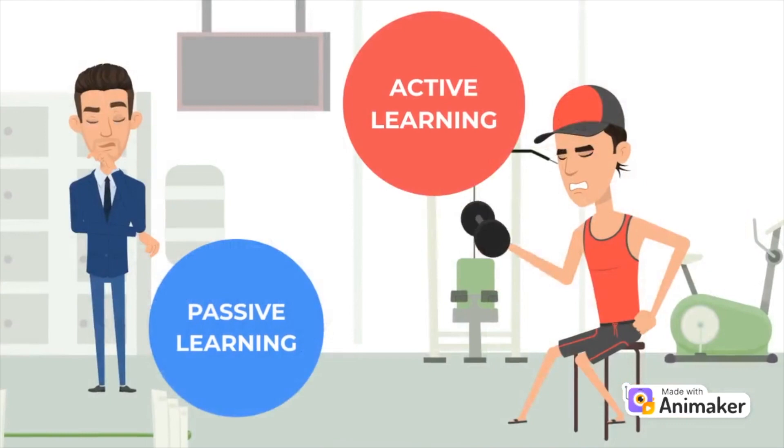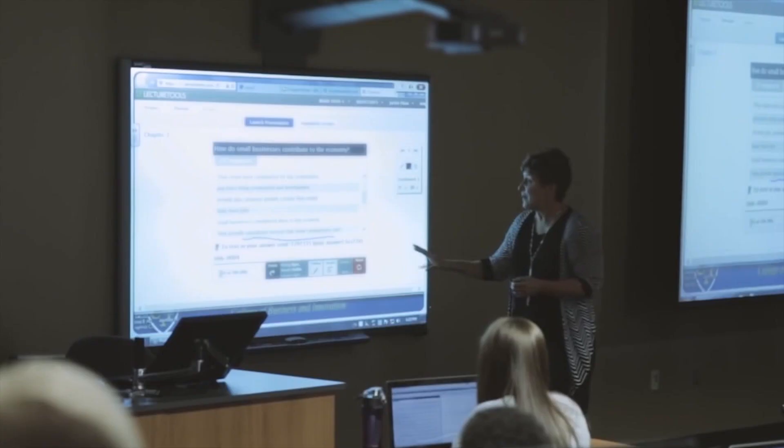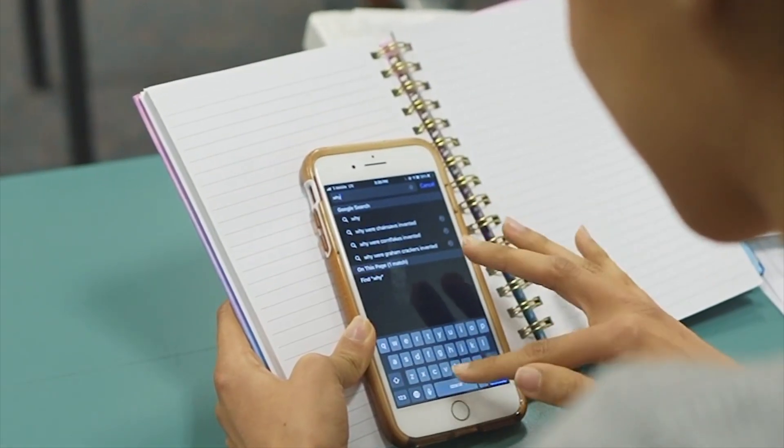Number two: do active learning. In college, there are two kinds of learning — active learning and passive learning. For example, if you are sitting in a long lecture on your phone while your professor is going on and on about some topic you don't understand, this is passive learning.